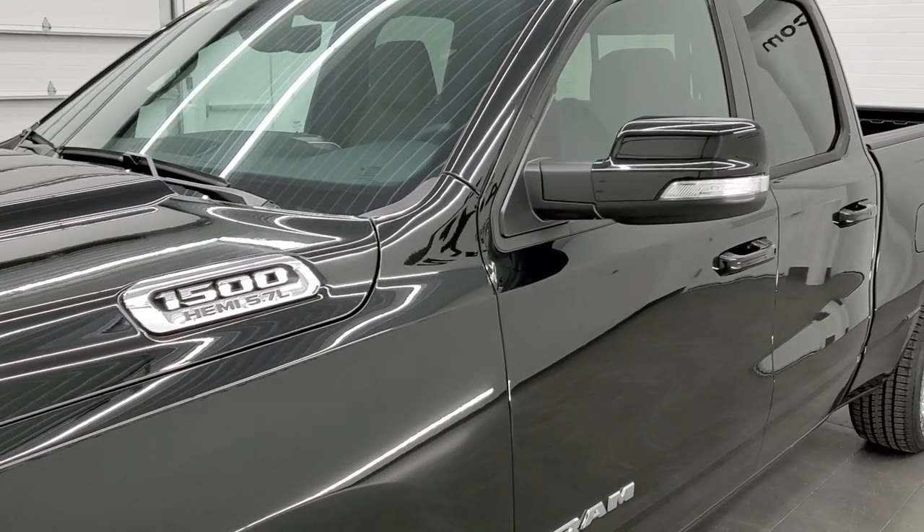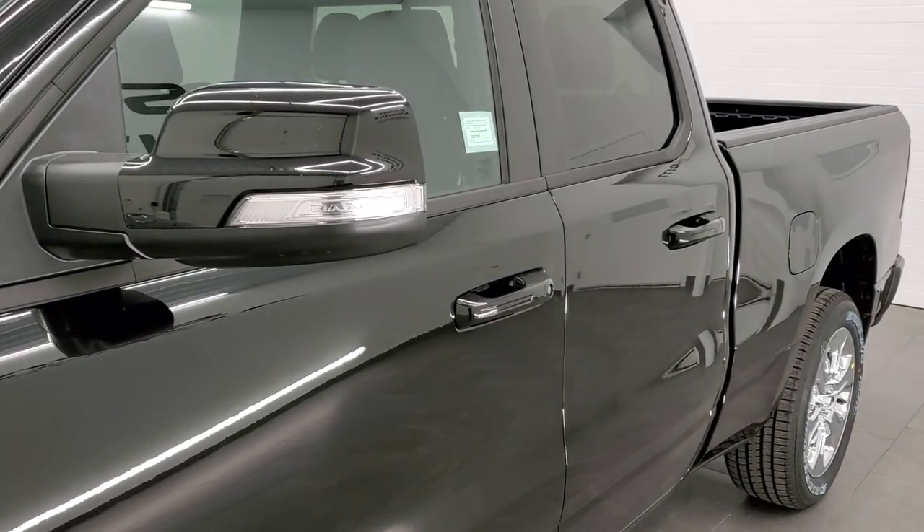To see more pictures of this truck, in the upper right-hand part of your screen there's a link to our website. Click that and check us out there.